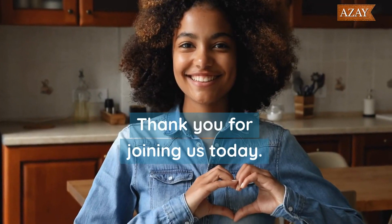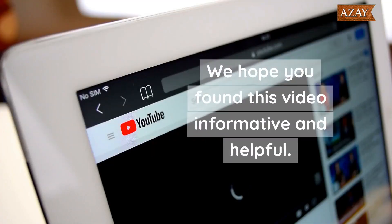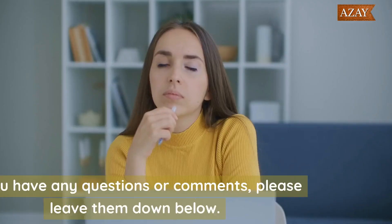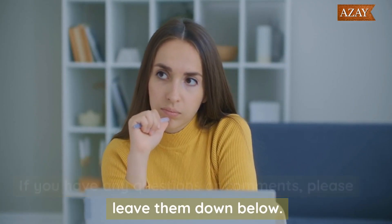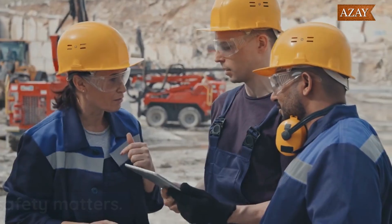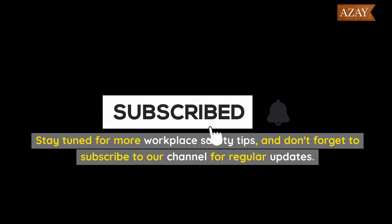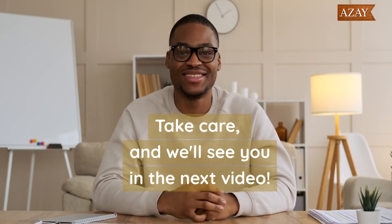Thank you for joining us today. We hope you found this video informative and helpful. If you have any questions or comments, please leave them down below. Stay tuned for more workplace safety tips, and don't forget to subscribe to our channel for regular updates. Take care, and we'll see you in the next video.